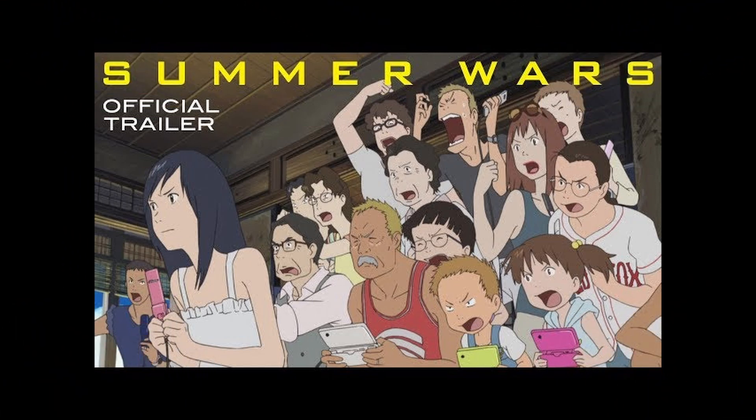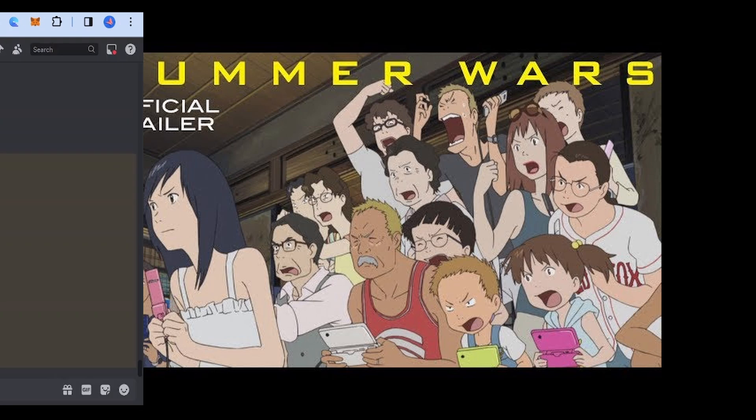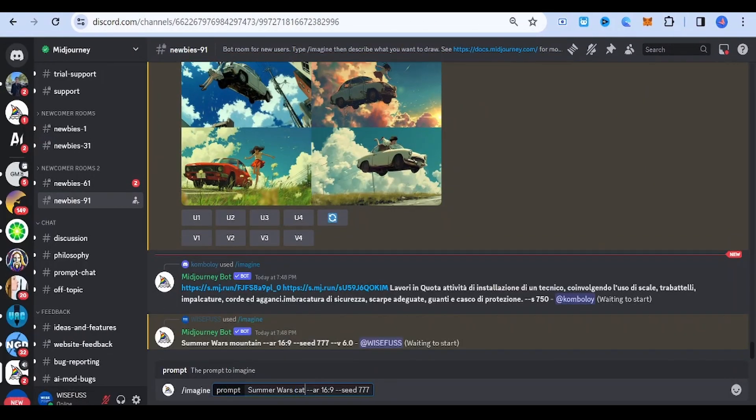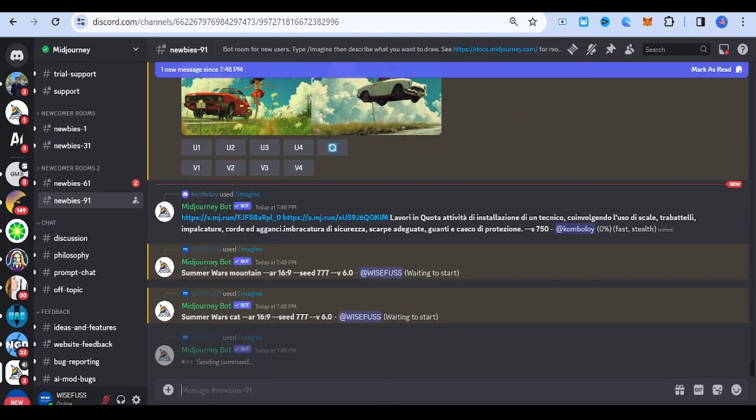Summer Wars. This style evokes a summer vibe with vibrant colors and joyful settings. It combines family dynamics with the virtual world, offering energetic and visually appealing scenes.